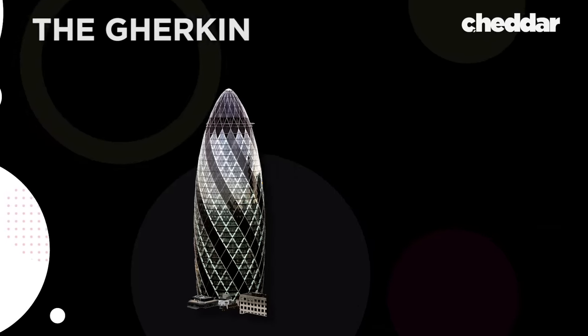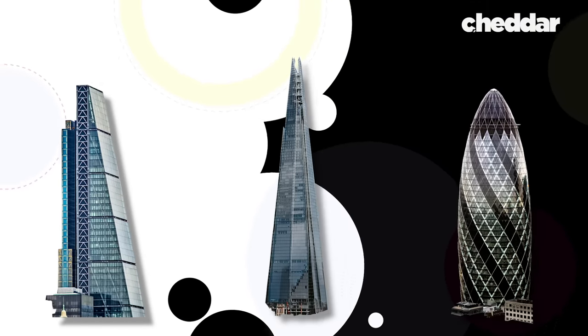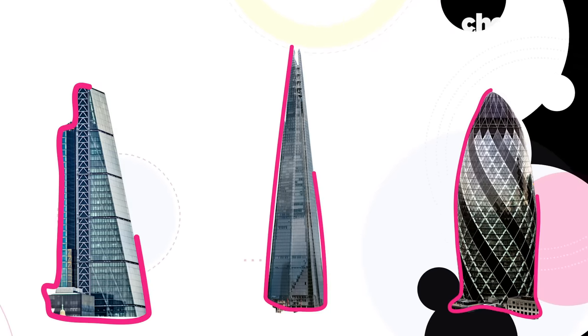The Gherkin, the Cheese Grater, the Shard. These are the nicknames that Londoners have affectionately given to some of their newest skyscrapers. These quirky nicknames reflect their unusual shapes.